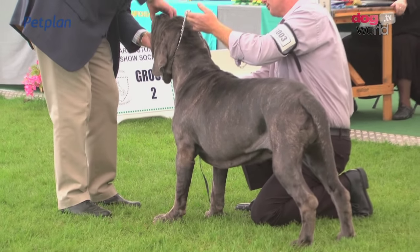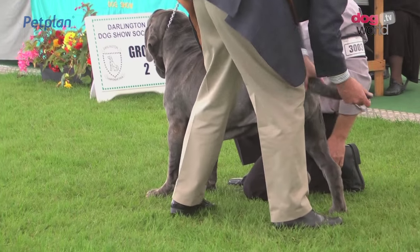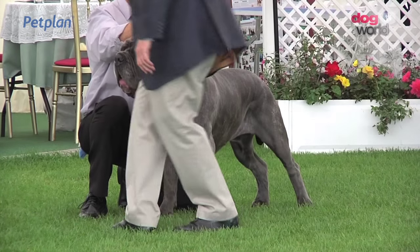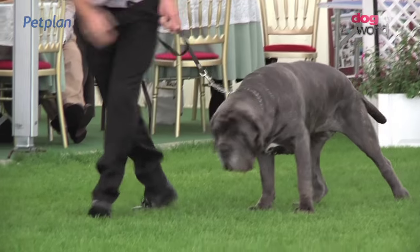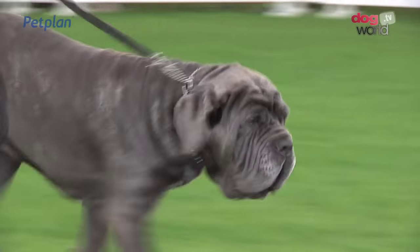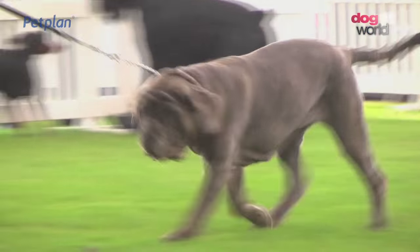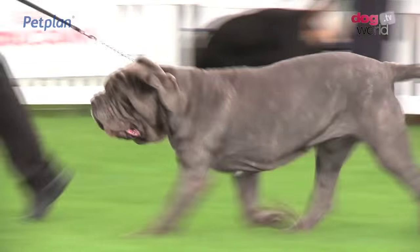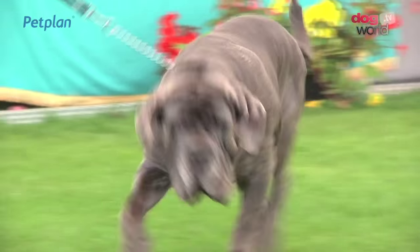Now 22 Neapolitan Mastiffs here today, a good entry for a breed which is developing in this country. For Steve Hall, he chose the bitch, number 3002, as best of breed. Going back to ancient Rome, this was the breed which led the legions of the Roman army into battle, often wearing spiked collars. Their forbidding appearance and strong heads are supposed to put fear into the enemy. The winning Neapolitan Mastiff, 3002.